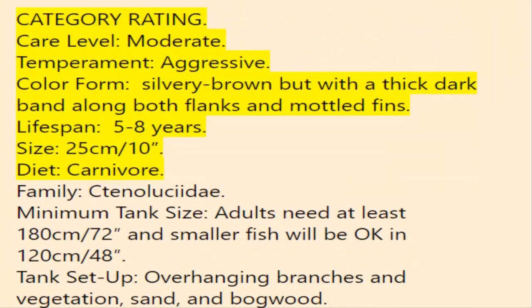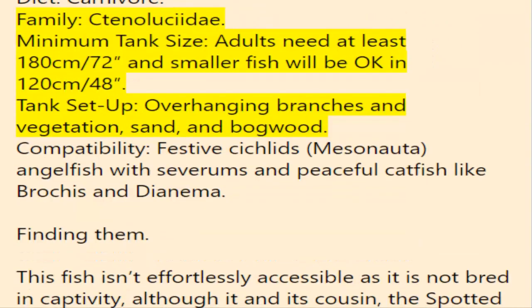Care level: Moderate. Temperament: Aggressive. Coloration: Silvery brown with a thick dark band along both flanks and mottled fins. Lifespan: 5–8 years. Size: 25 cm. Family: Ctenoluciidae. Minimum tank size: Adults need at least 180 cm (72 inches); smaller fish will be okay in 120 cm (48 inches). Tank setup: Overhang. Compatibility: Festive cichlids, Mesonauta, angelfish, severums, and peaceful catfish like Brochis and Dianema.